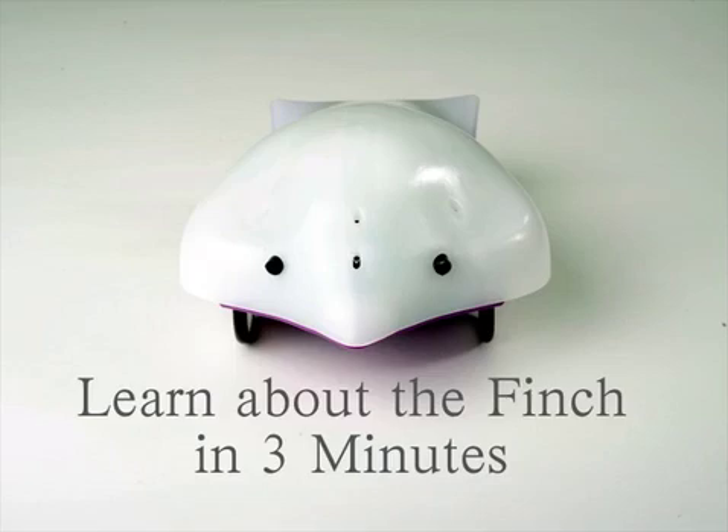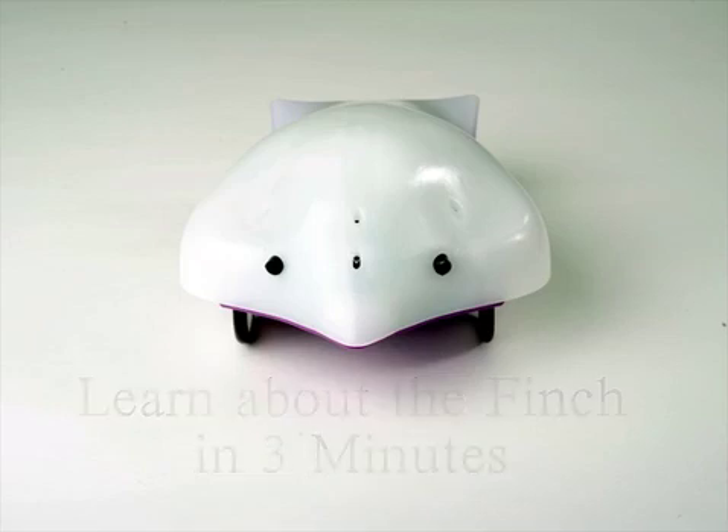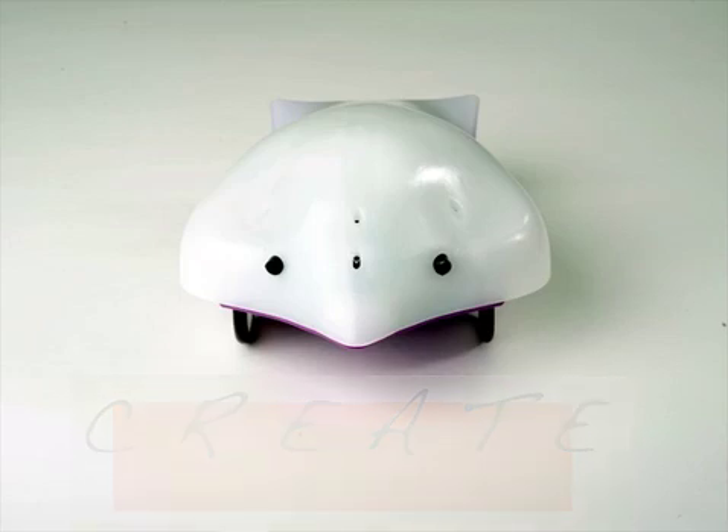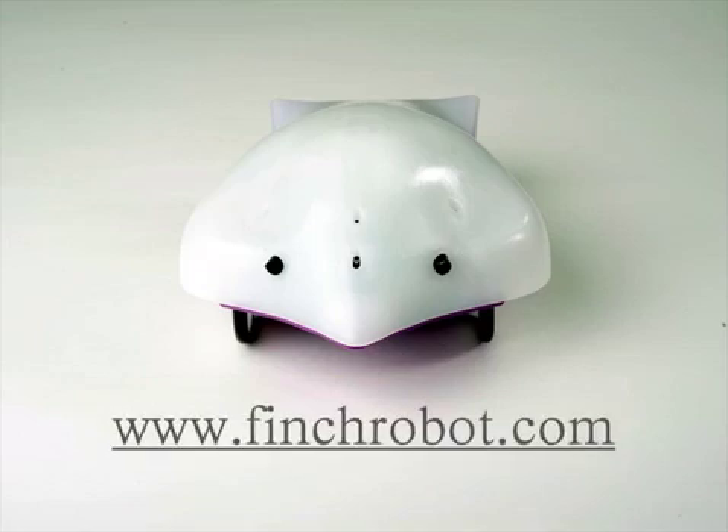The Finch is a new robot designed from the ground up to support computer science education. The result of a four-year research study at Carnegie Mellon's CREATE Lab, the Finch is now commercially available at finchrobot.com.